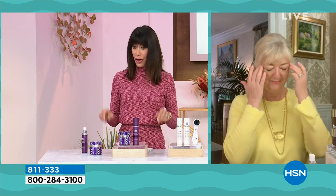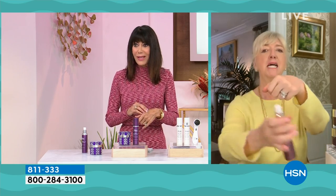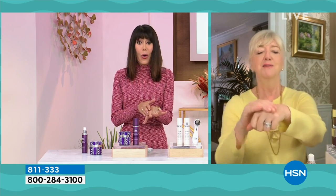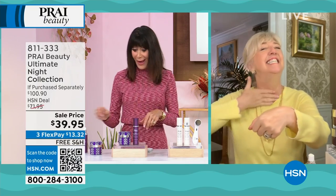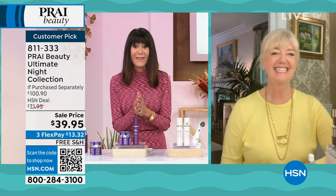You know what, Kathy? I could feel that serum — I was like, what am I feeling? I love this. That's a serum — what is that? You are right about that. And $51.95 alone for the serum — it is yours. Both of them at $39.95.